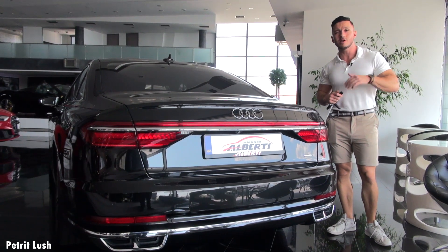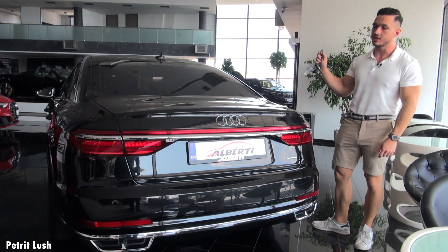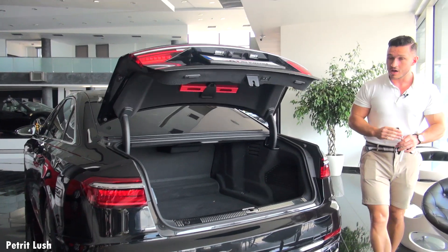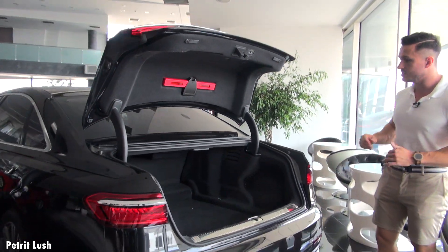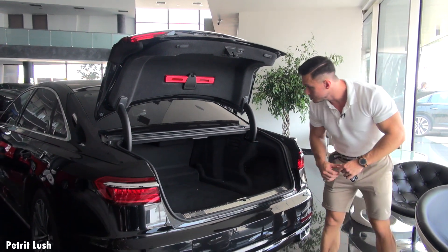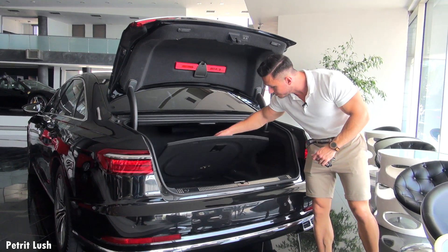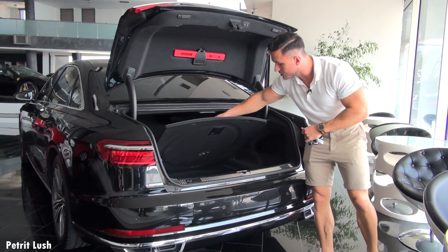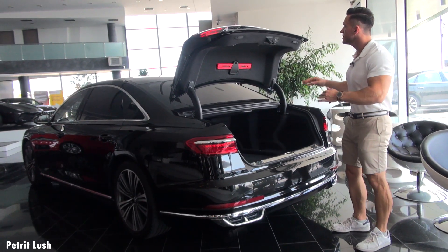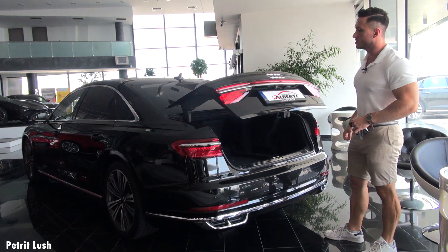Let's take a look at the trunk space. Simply open it up with the key and we can see a very decent amount of cargo space. You can also pull up this lever to reveal a little bit of extra storage space. The trunk is electric — simply press this button to close it.